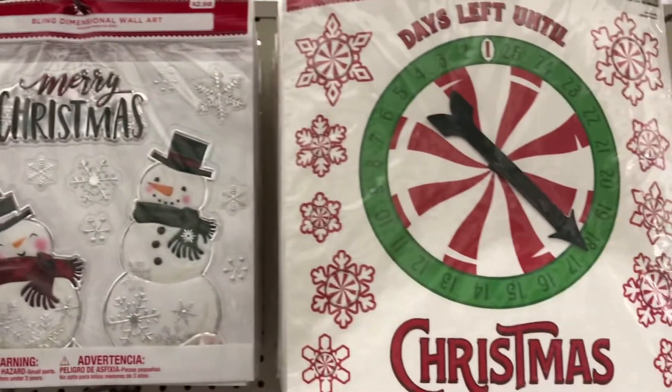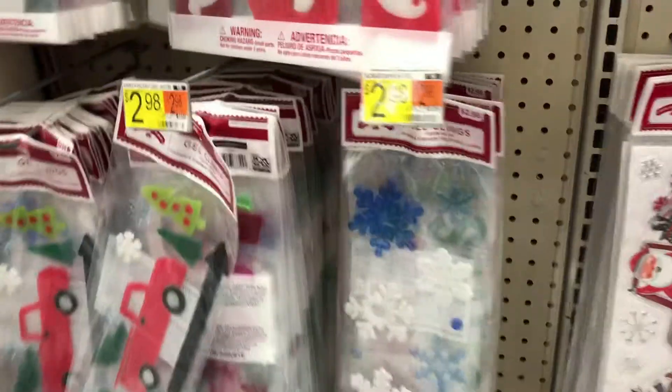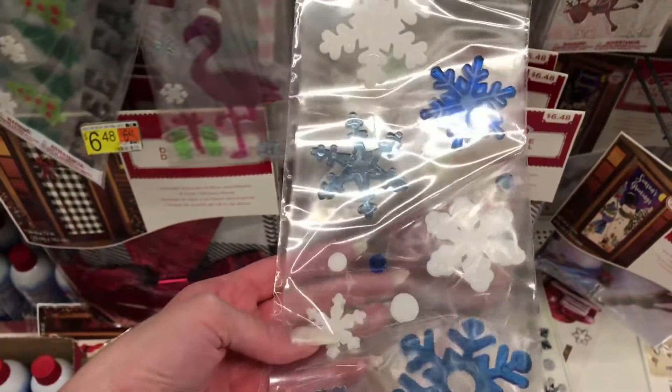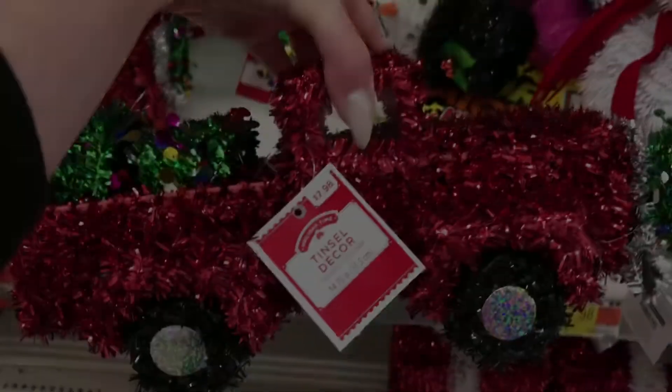Cute little door chimes, and they actually have these at Dollar Tree. This one is two dollars, so that's cute.